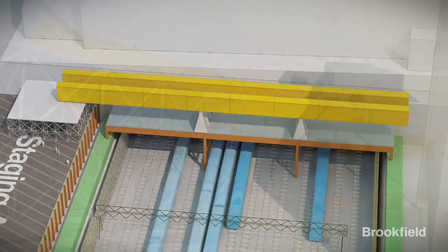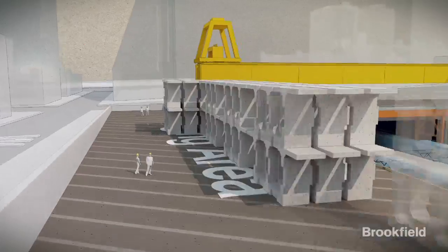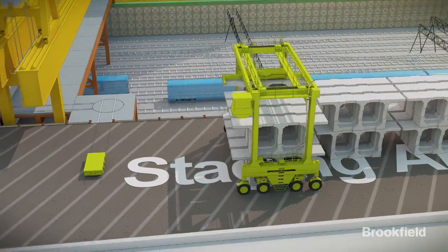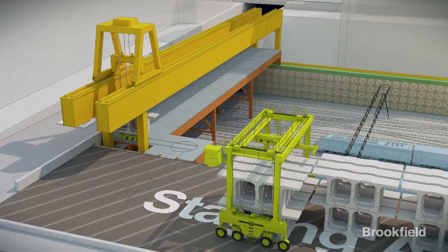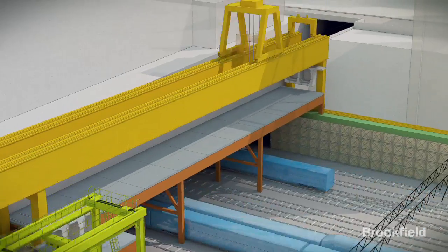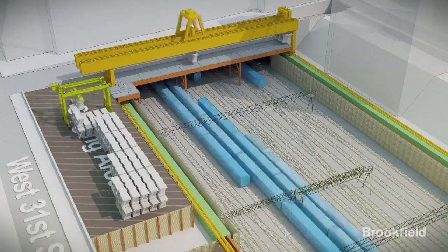The yellow machinery is called a launcher, which is erected on site. Custom designed equipment picks up and delivers each segment to the launcher to be hoisted and placed incrementally along the temporary platform. The launcher lifts and places each of the 56-ton precast concrete segments that make up the 16 bridges of the decking.